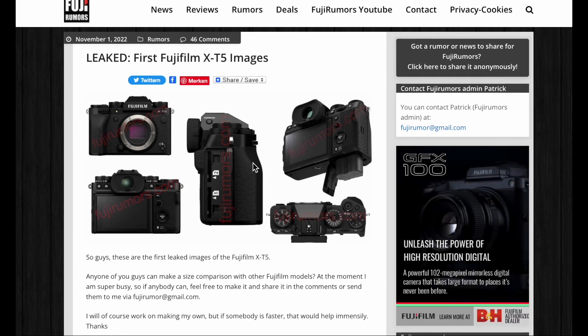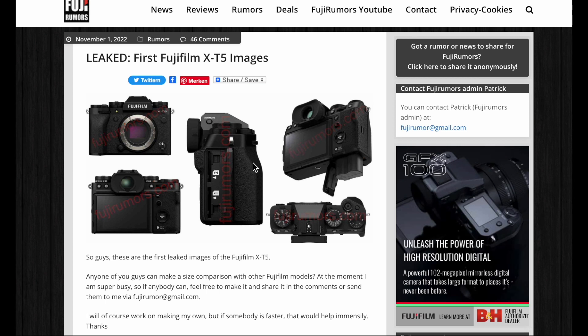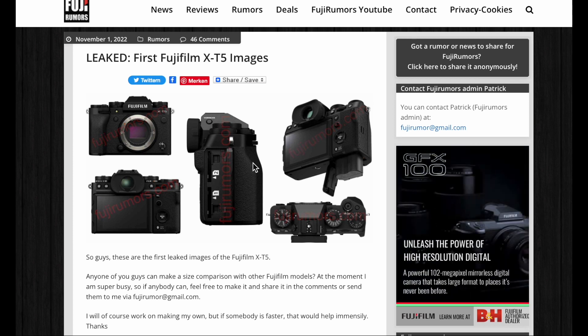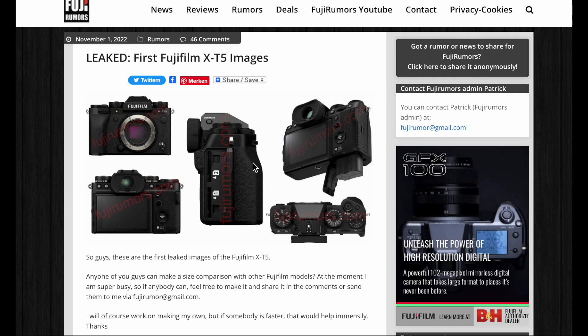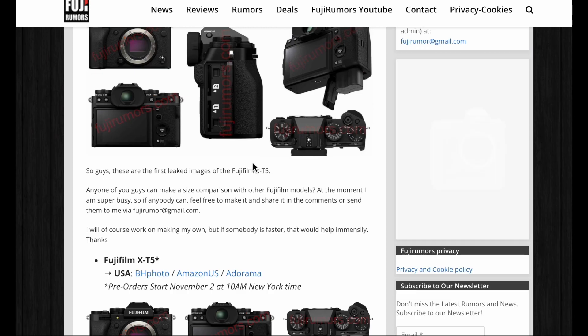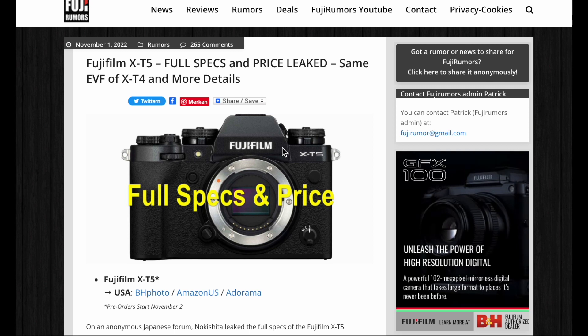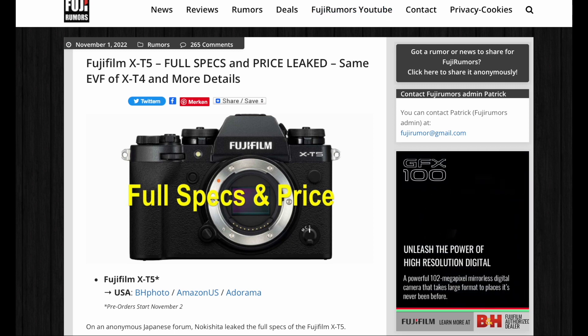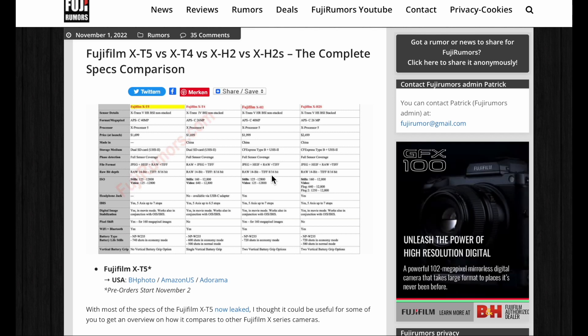We have some last-second and major leaks about the Fujifilm XD5 and also the Fujinon XF30mm f/2.8 macro. We have all images about the XD5 on Fujirumors — go check them out now, the link is down below in the description. We also have the full specs of the XD5 on Fujirumors, and we took all the specs and compared them with other Fujifilm cameras: the XD4, XH2, and XH2S, so you can see what the differences are.